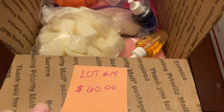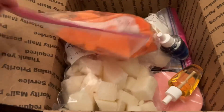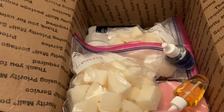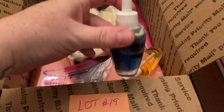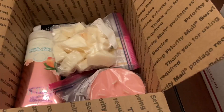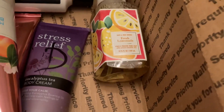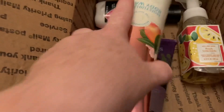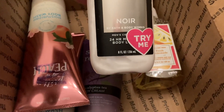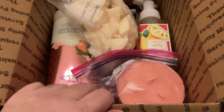Lot number nineteen is sixty dollars — it's a Bath and Body Works variety box. You have pineapple mango, lemon cello, two wildflower refills, watermelon and lemonade, peach bellini, fresh lemonade soap, stress relief eucalyptus tea body cream, two moisturizer body washes, and a men's lotion. That is everything in lot number nineteen.